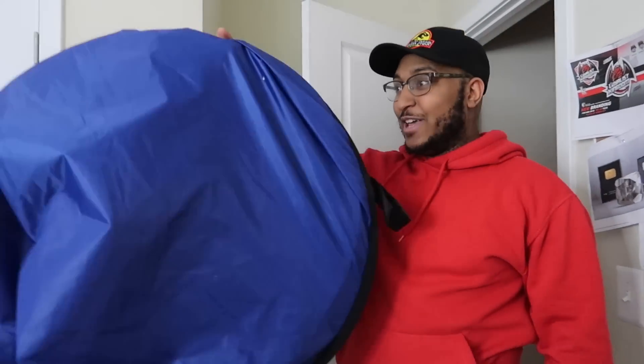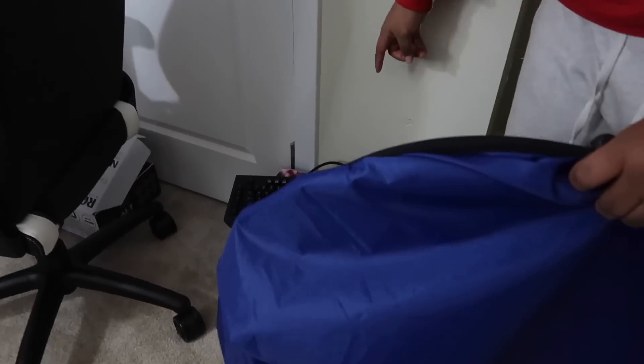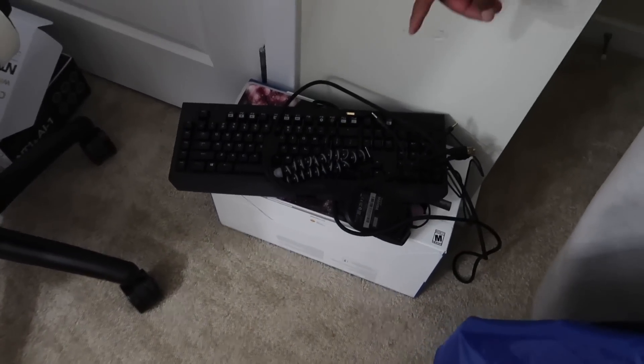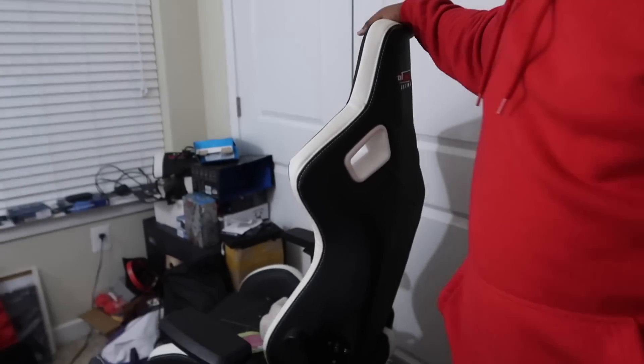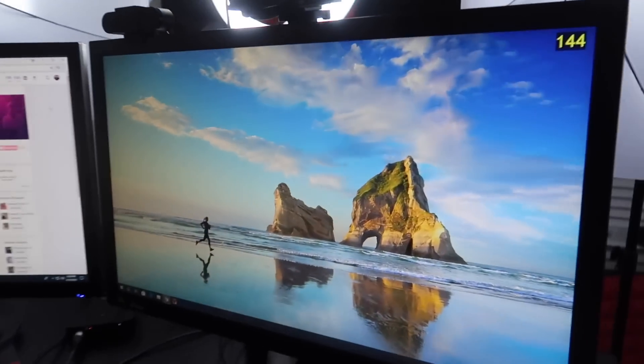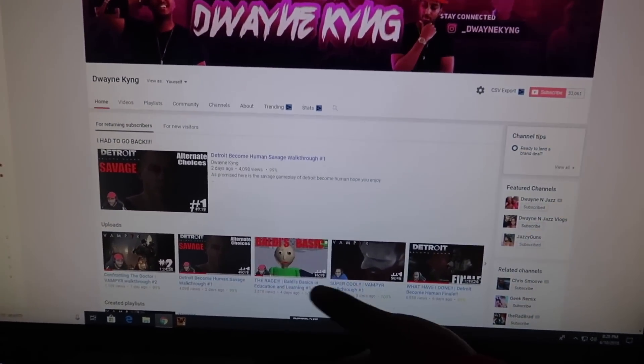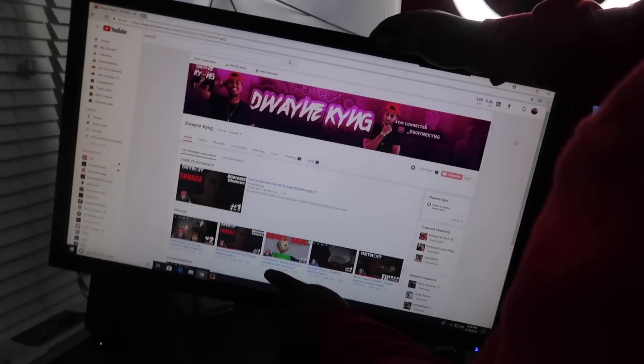I want to get the Elgato green screen that Jasmine has — the one that just stands up and pulls up, which is more convenient. This is my old keyboard; I have a new Razer keyboard and mouse now because I'm getting into PC gaming. Underneath that is a PlayStation VR and my MacBook. This is one of my gaming chairs in case I have a guest or Jasmine wants to come over and game. Those are my Acer Predator monitors over there — 27 inches.